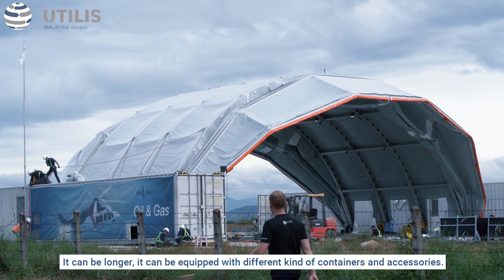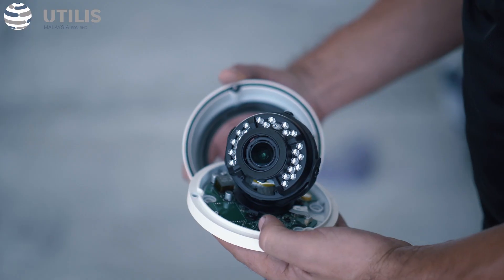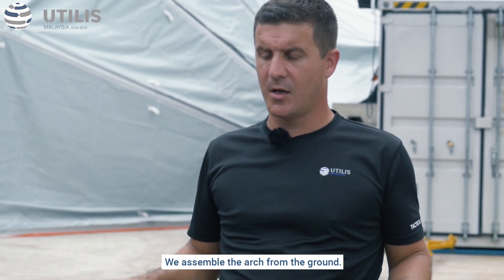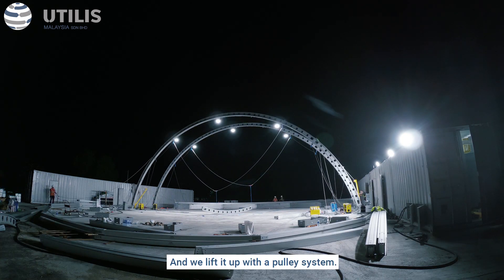It can be longer, and it can be equipped with different kinds of containers and accessories. We assemble the arch from the ground — we don't climb — and then we lift it up with a pulley system.